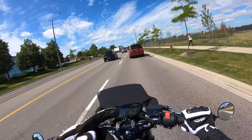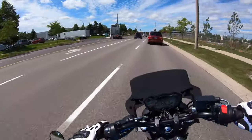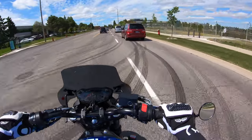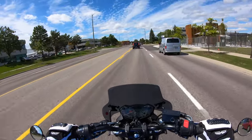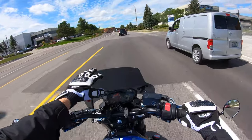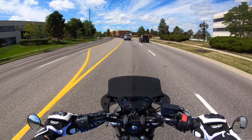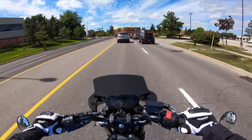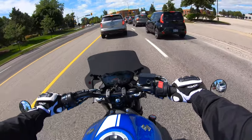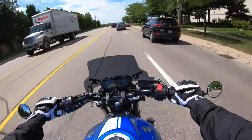Hey everybody, it's Mike the Smoking Monkey and we're back with another video. I'm happy to say I'm done testing out this Givi windscreen. It's been about two and a half weeks and I've got some good riding in — I've got a lot to say. I've been on some long rides, some short rides, and I even got caught in the rain a few times with it.